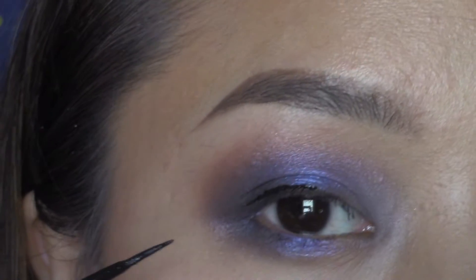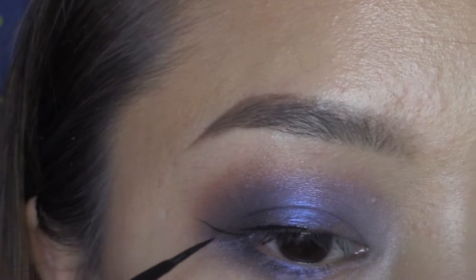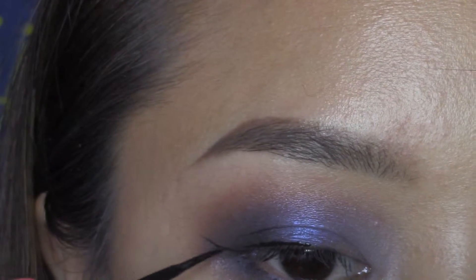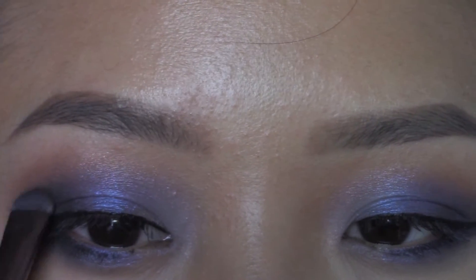Line your eyes with a black eyeliner. Then you can go ahead and fix or darken your eyeshadow some more.